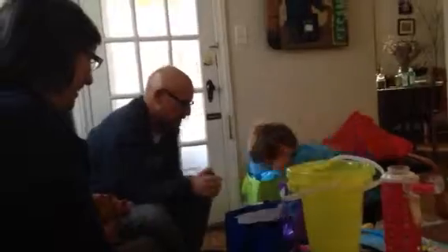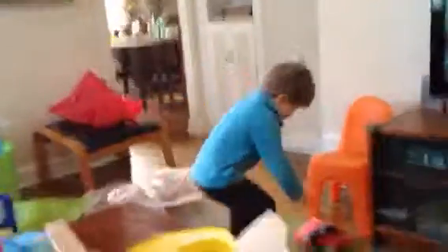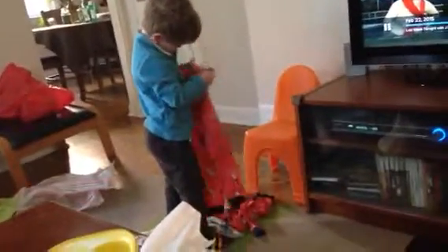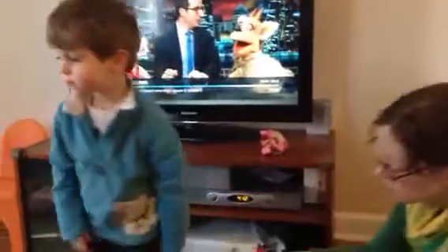Oh my gosh, you gotta open that up. What is that? It's like Christmas! Oh my goodness. More pajamas. What's on them? What are they? They're baseball guys. Baseball guys. Yeah. This will remind us of when you were at the baseball game.